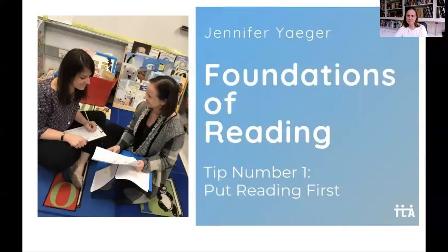Welcome back. This is Jen Yeager with tip number one to help you prepare for the Foundations of Reading Certification Test in your state. Often people ask me, what should I buy? Which book do you recommend as I begin studying for the Foundations of Reading Certification Test?